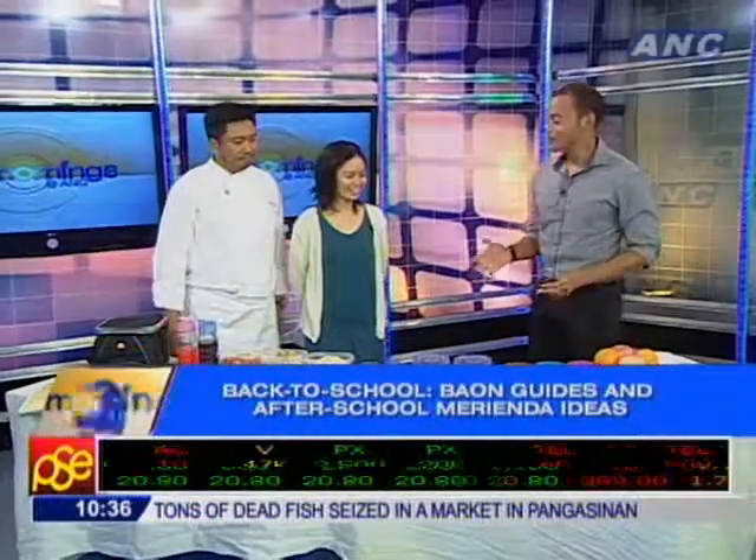Welcome back. For health-conscious parents, their kids' school lunchbox can be a store of possibilities. Today we take you through a few hassle-free meals, and here to help us with some baon guides and after-school snack ideas are Troy Barrios, the managing editor of Food Magazine, and Chef Jamie Natividad.